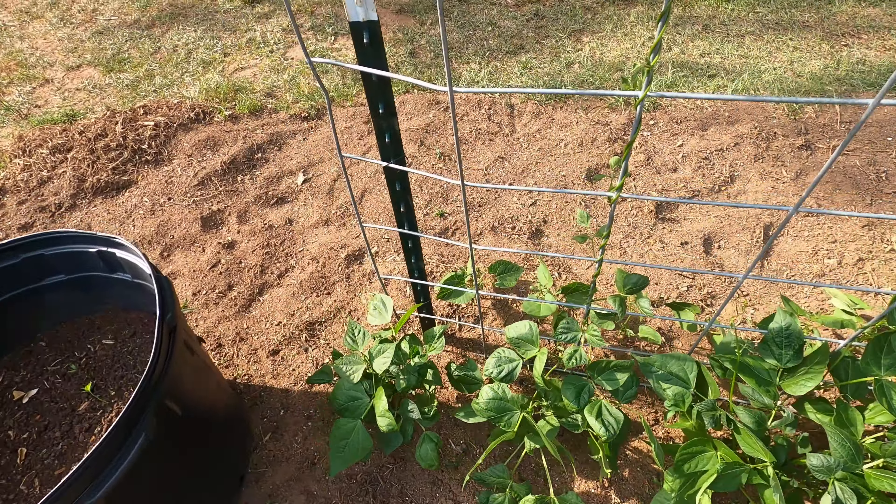I planted those three weeks ago, and then I came back about a week ago and planted a second row of them up through here. That way when the first ones quit producing, these outside ones will just be producing pretty good.